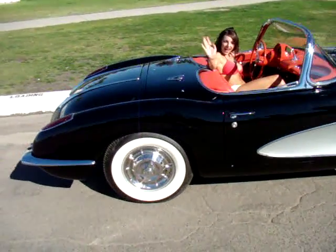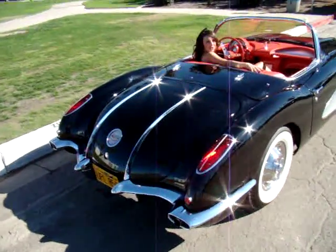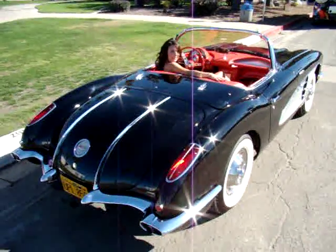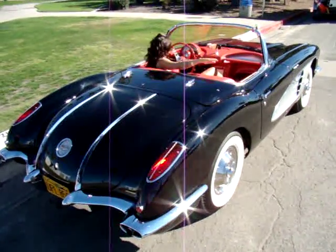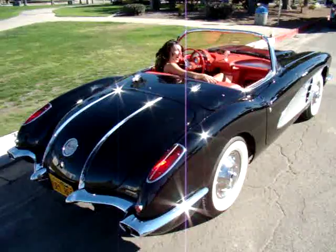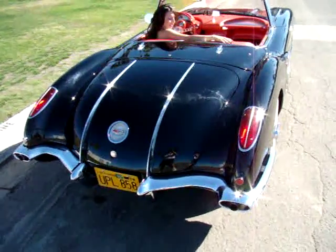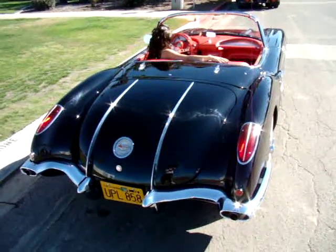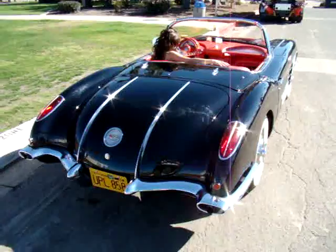Hi Leslie! Leslie, how far up does the speedometer go? 160 miles per hour. Wow, these cars had a 283 in them, and they were pushing about 300 horsepower with the fuel injection.